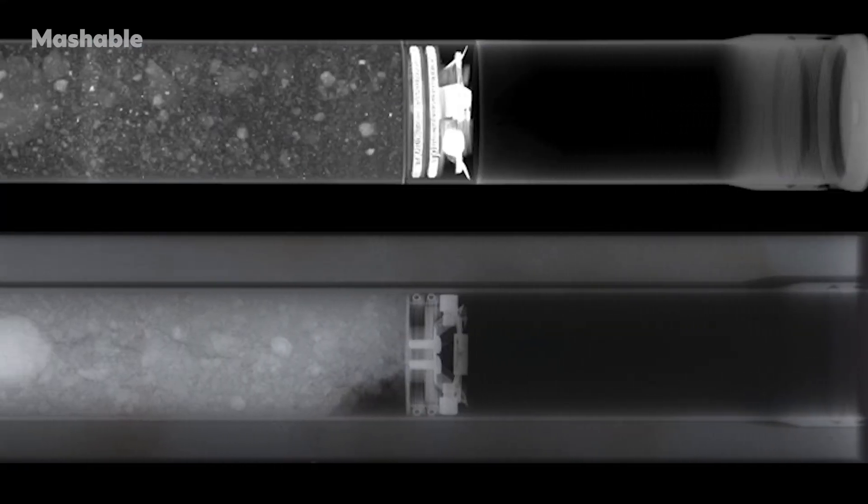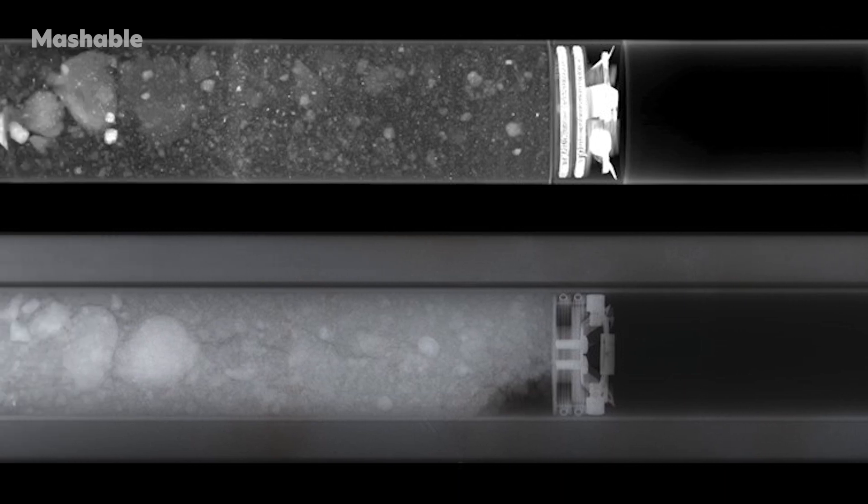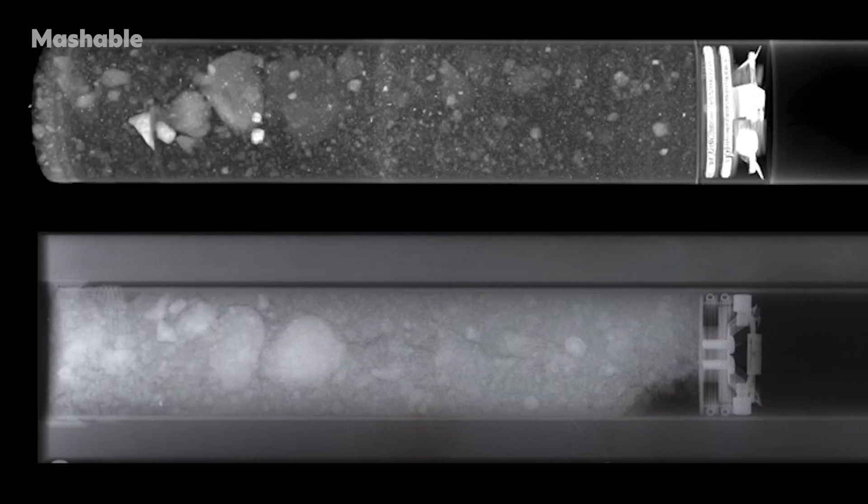73001 has been stored at a specialized lab at NASA's Johnson Space Center, and it's finally ready to make its big laboratory debut.